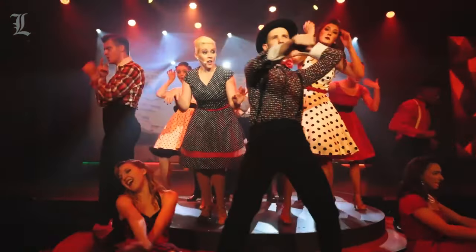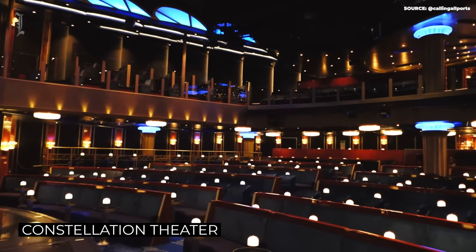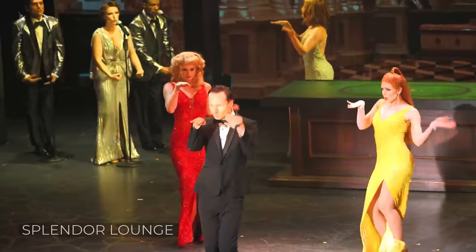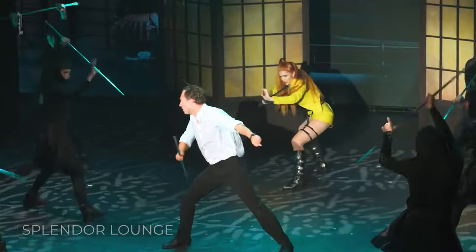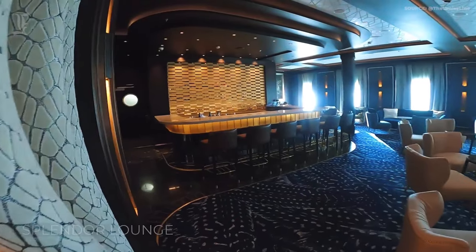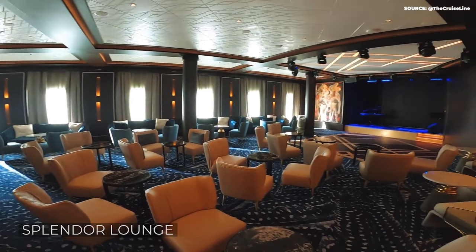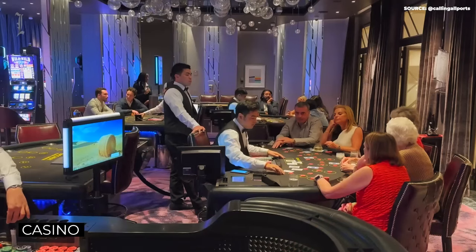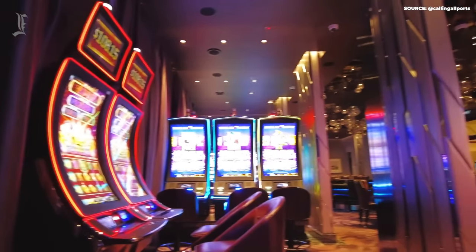Evening entertainment at the Seven Seas Splendor comes in the form of several shows that cater to every taste. The Bohemian Soul Musical explores an eclectic range of music, featuring hits from Frank Sinatra and Lady Gaga. Meanwhile, the Lullabies of Broadway pays tribute to some of the most iconic musicals from New York's theater district. Apart from the theater, there are various lounges and clubs where you can enjoy a special karaoke night, or simply sit back with a specialized cocktail and cigar. And then there's the casino, a sprawling room where you can challenge your friends or make your fortune at the poker table or in a blackjack game.